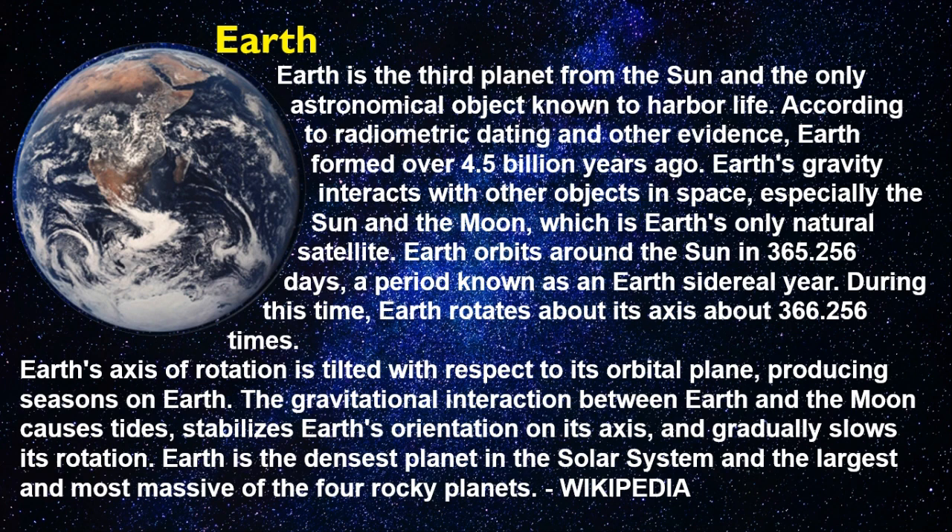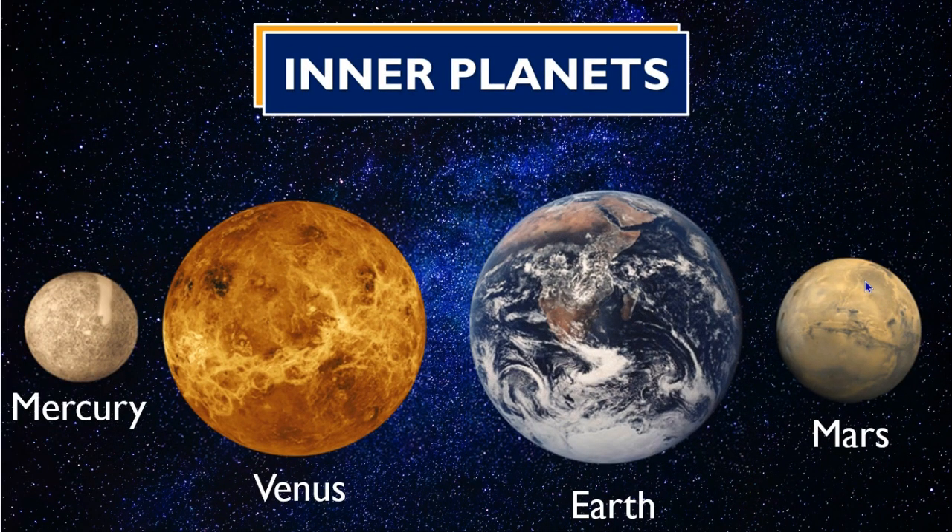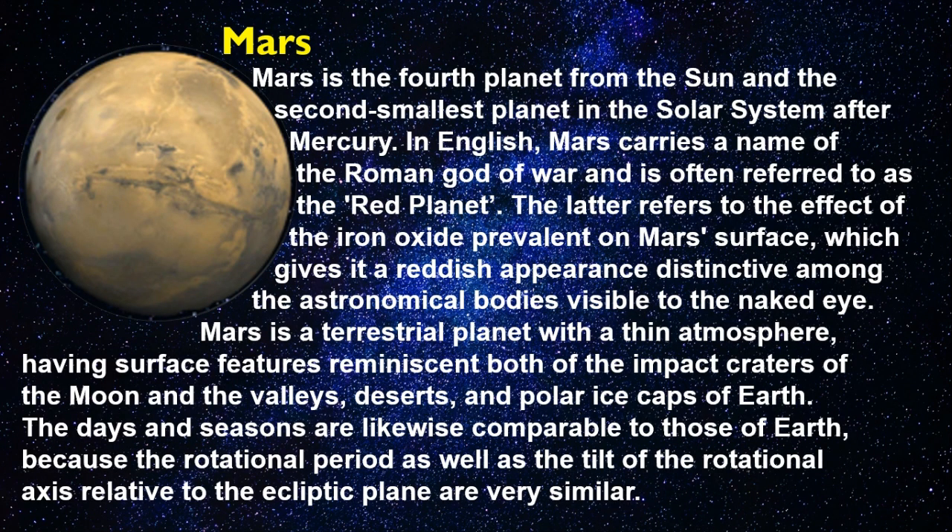During this time, Earth rotates about its axis about 366.256 times. Earth's axis of rotation is tilted with respect to its orbital plane, producing seasons on Earth. The gravitational interaction between Earth and the Moon causes tides, stabilizes Earth's orientation on its axis, and gradually slows its rotation. Earth is the densest planet in the solar system and the largest and most massive of the four rocky planets.